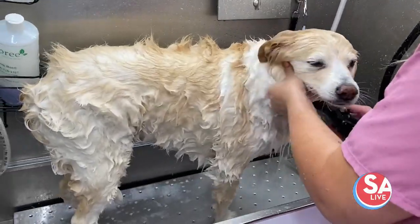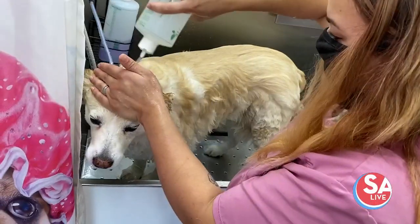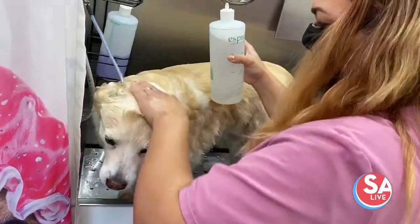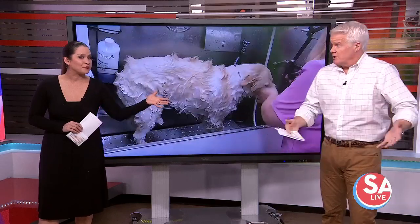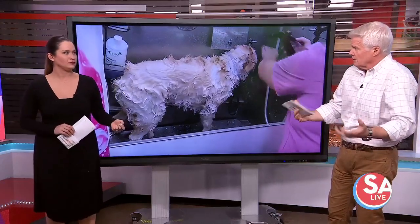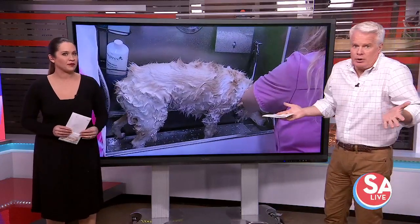For the break, we asked you if you knew what was one of the worst things you could do if your dog gets sprayed by a skunk. So Mike, what would you do? Well, I have always heard you bathe them in tomato juice, and that would take the smell out. I don't know.